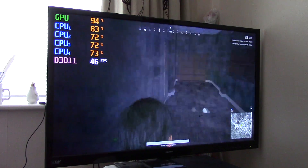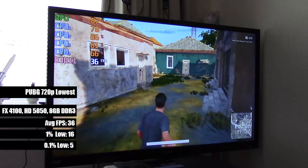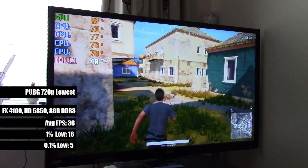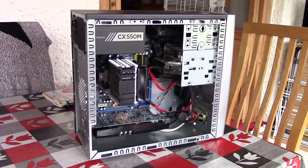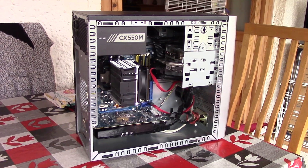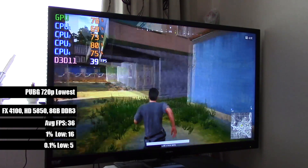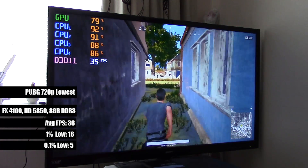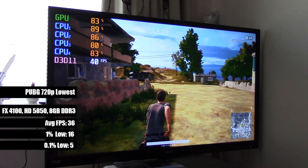Hello everyone and welcome to another video. This is how PlayerUnknown's Battlegrounds looks and runs on my upgraded HP Office machine — an FX4100 and HD5850 system that cost me a total of about £80 or $110. It averages around 30 to 40 FPS but suffers from lag spikes and stutter, and this is probably a familiar scenario to those of you out there with a low-end machine.